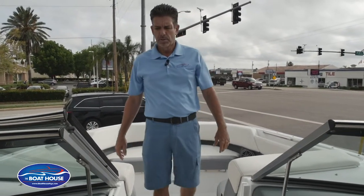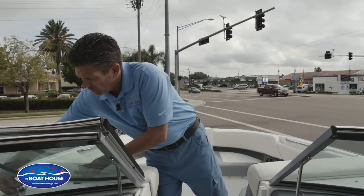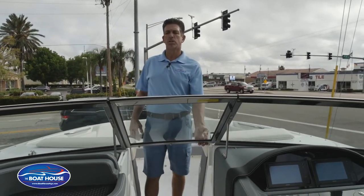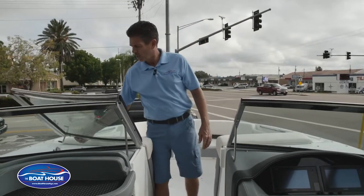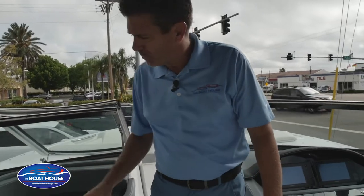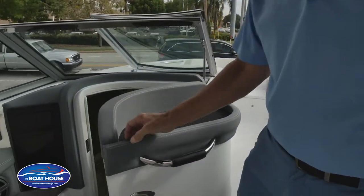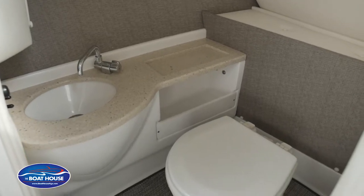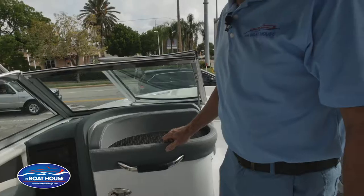Easy walk through with a safety latch, so while you're underway, easy to close your windshield — just keep everybody dry and safe. Walk through your head compartment to carry on with that deck boat theme. A lot of versatility: vacu-flush toilet, nice large head compartment, freshwater sink.